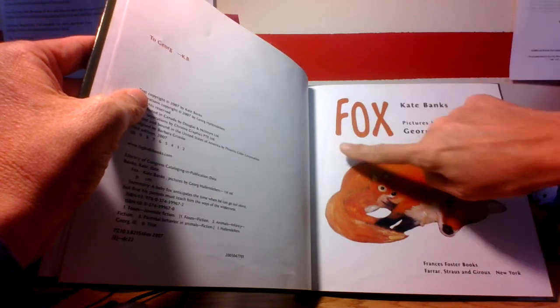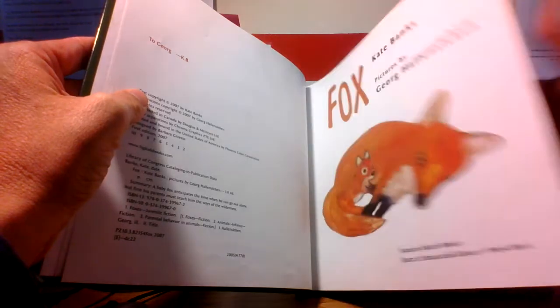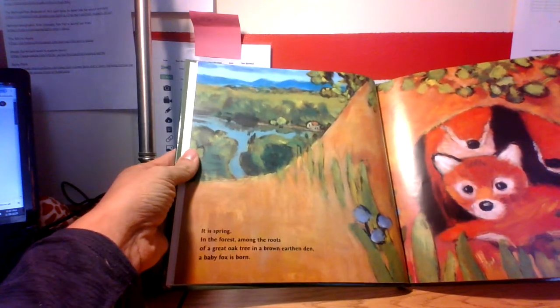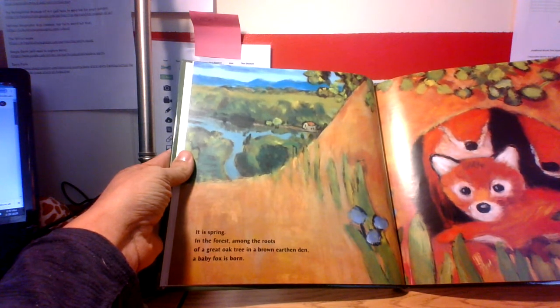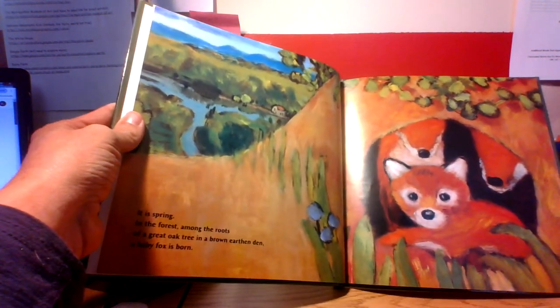Fox — I bet that's a word you can tap and stretch all by yourself. You knew how to spell that! Look how cute it is. Spring, in the forest, among the roots of a great oak tree, in a brown earthen den, a baby fox is born.